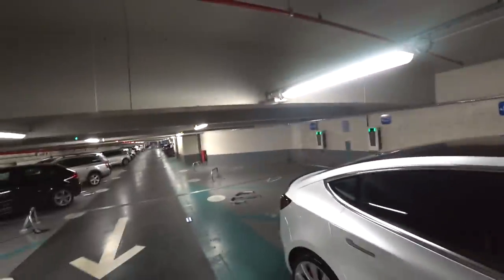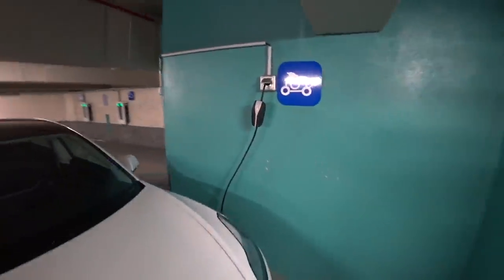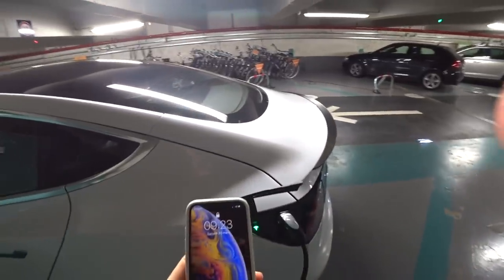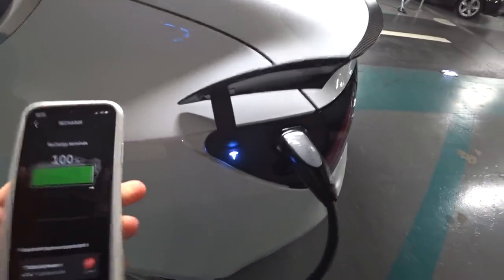Là je suis dans un petit parking parisien. J'ai trouvé une prise, donc comme ça elle est à 100% pour le départ. On va la débrancher de la voiture et ensuite de la prise. Tout se passe sur le téléphone, tu as l'application Tesla — déverrouillez la prise, c'est bon.